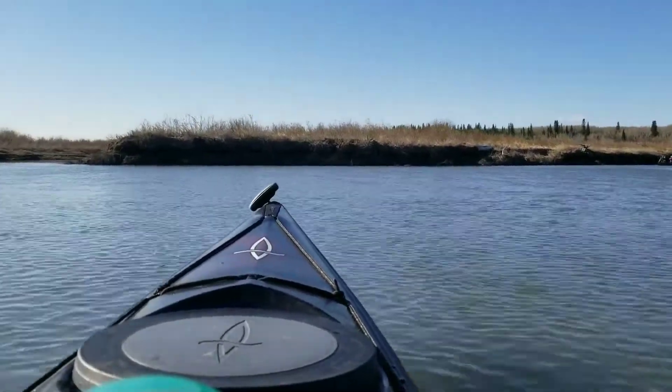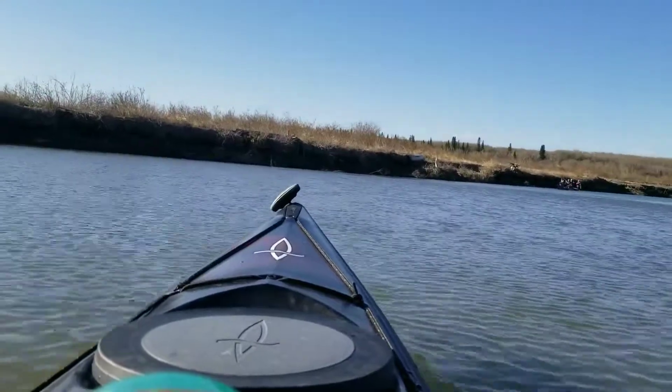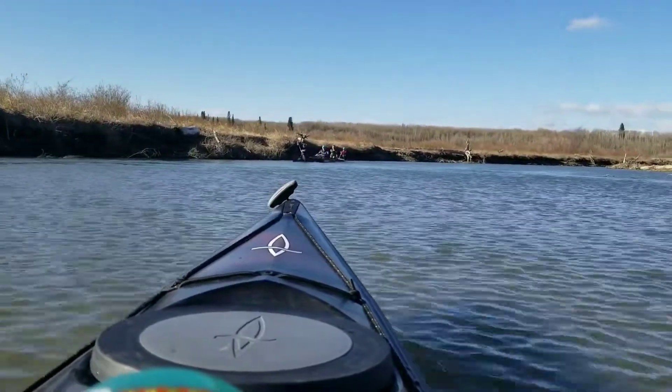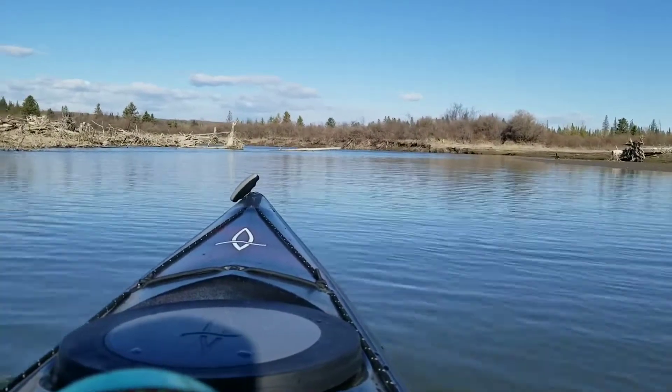People out on the water. They're usually all underwater here.